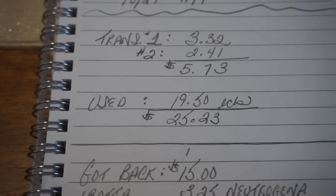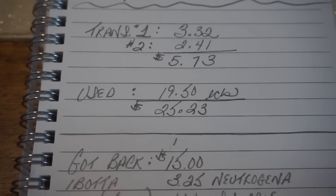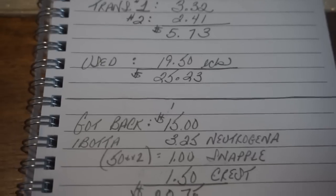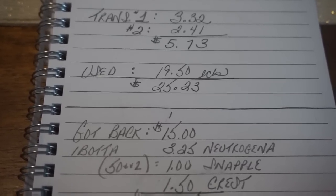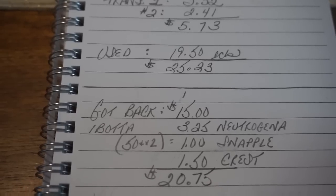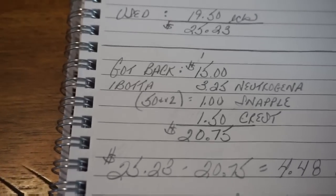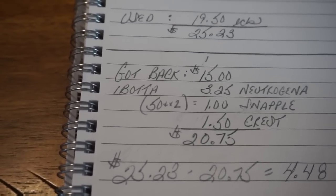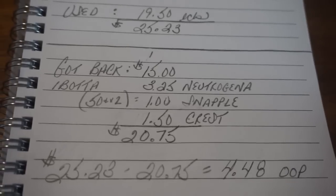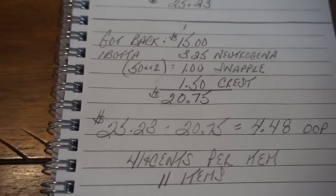This week I got back a total of $15 in ExtraBuck rewards. I also have rebates: $3.25 for the Neutrogena, $1 for the Snapple (two $0.50 cash back offers), and $1.50 on the Crest — total received back in rewards and rebates is $20.75. To find your final out-of-pocket, take what you paid — $25.23 — and subtract $20.75, which equals an out-of-pocket cost of $4.48 for these 11 items. That's how I spent just $0.41 each.